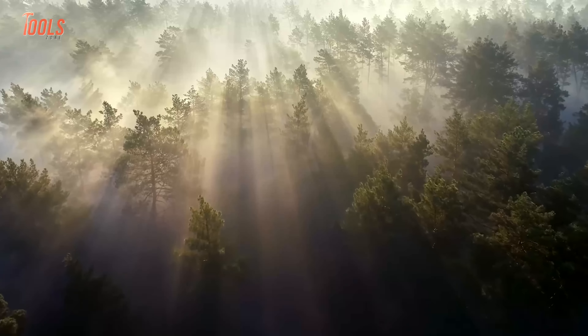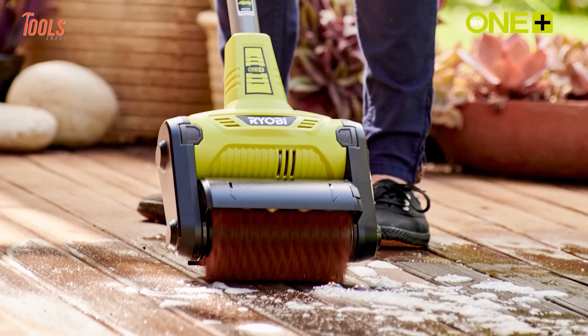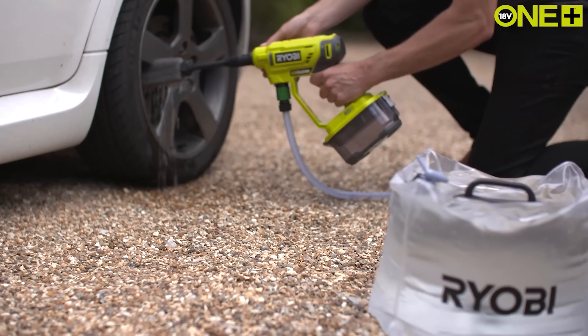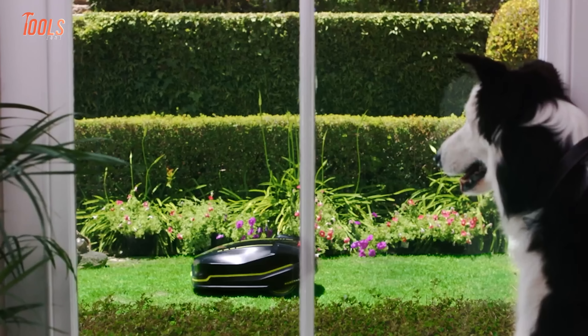From the beginning of Ryobi Power Tools, they aim to maintain the topmost quality of their tools. Whether you need to clean your patios, measure the moisture of wood logs, or clear out snow blockages, these tools stay by your side as a great solution. So here are some of the coolest Ryobi Power Tools you've never seen before.